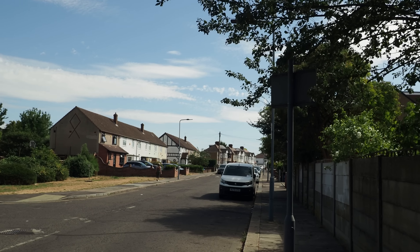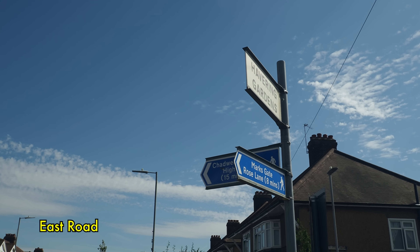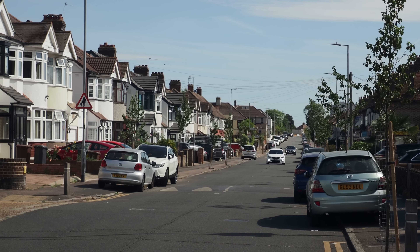We're out here in Chadwell Heath, right out east in the London Borough of Barking and Dagenham, to finally walk the entire course of the Mays Brook — another of the tributaries of the River Roding. I walked a few of them over the last couple of years, starting with the Cranbrook, then the Locksford Water and the Seven Kings Water. The Mays Brook is one we can walk above ground for at least part of its way.